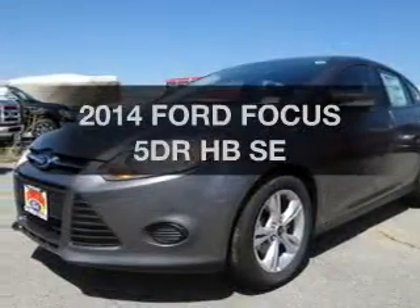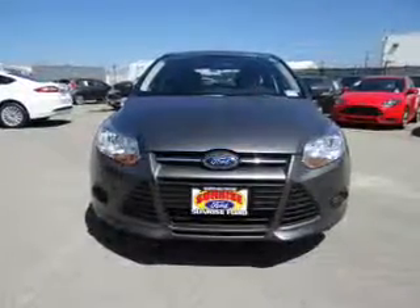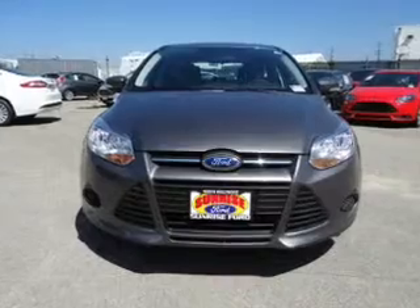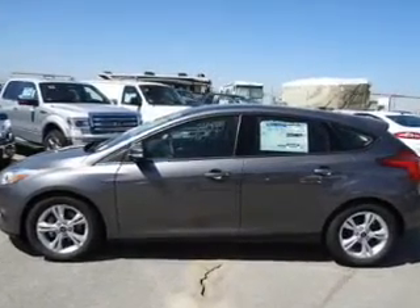Presenting the 2014 Ford Focus. Everything you need under one roof with this great vehicle. The powertrain includes front wheel drive with an efficient four-cylinder engine connected to a smooth shifting transmission.